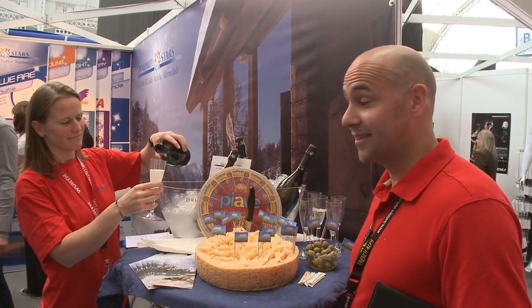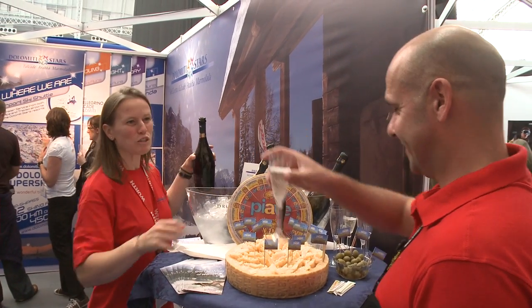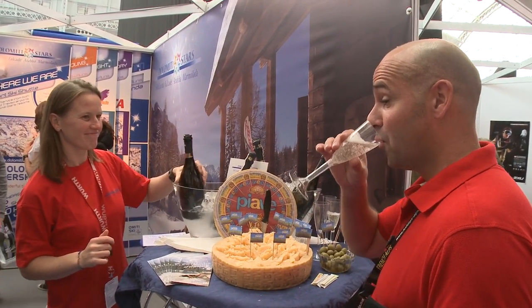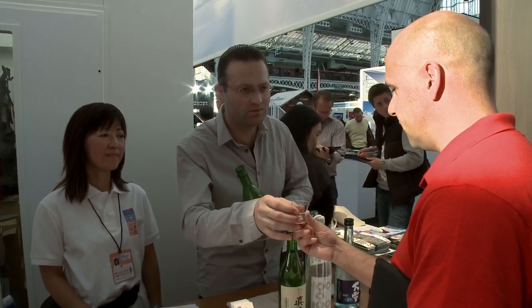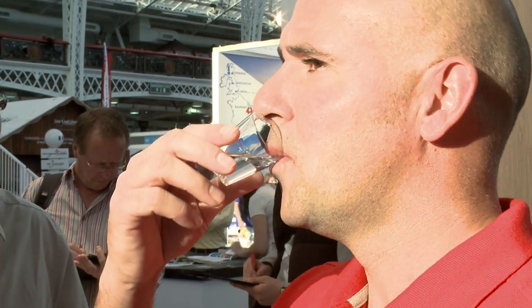We're in the Dolomites. They've got food and wine. Cheers. We're here with Ski Japan. This man is a sake expert and I'm going to have a little try of one. Thank you very much. That is delicious.